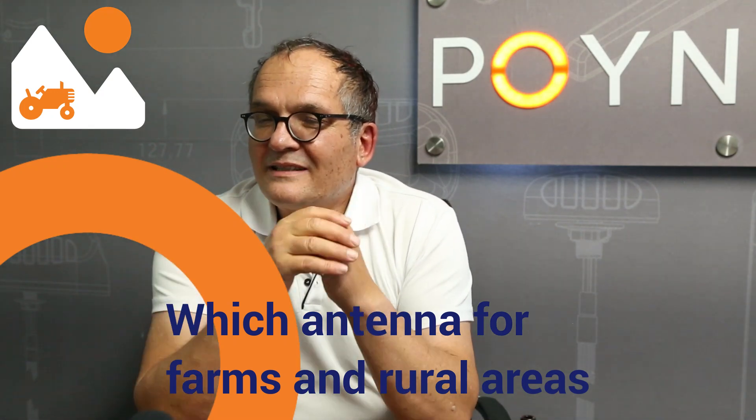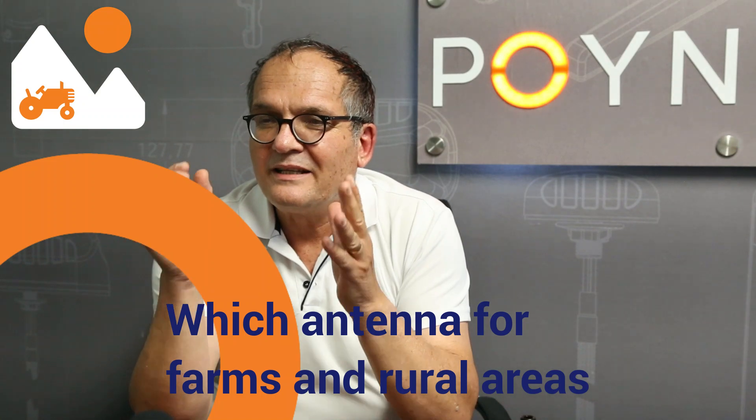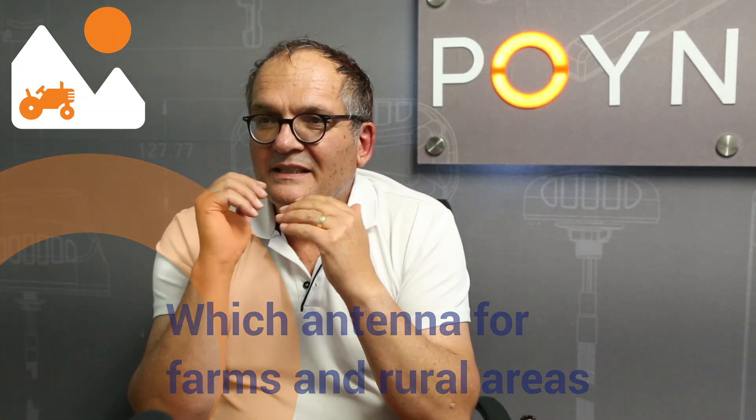In the past we often told people living on farms or rural areas far away from the towers that they must use directional antennas because they need the signal strength. But if you've got strong enough signal for an omni, it still pays to use an omni even if you're far out. The reason is that you don't suffer from interference, which is often a problem with directional antennas.